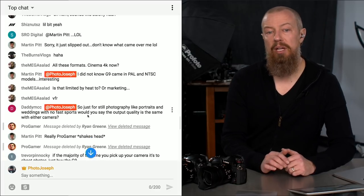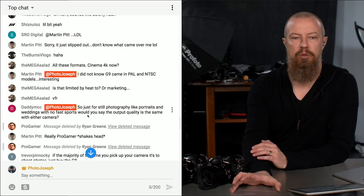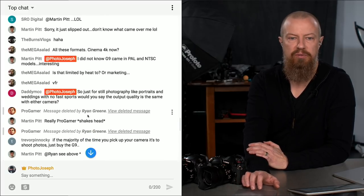A viewer notes the G9 comes in PAL and NTSC models — an interesting point. If you're shooting across regions, you may want the GH5 which handles both NTSC and PAL and has true cinema mode.